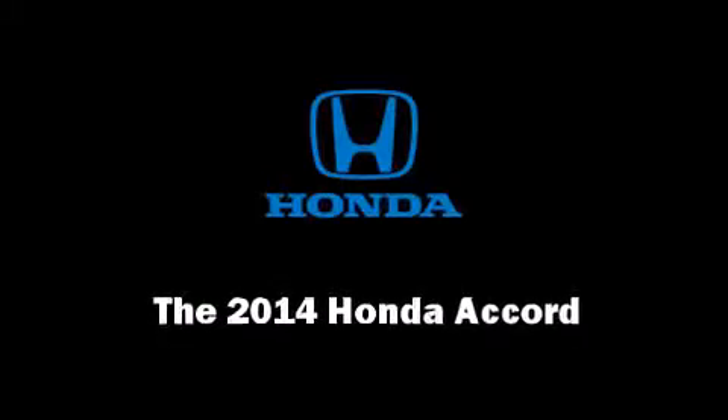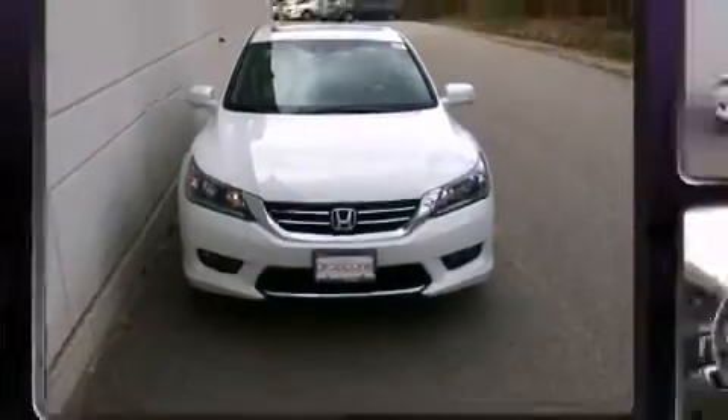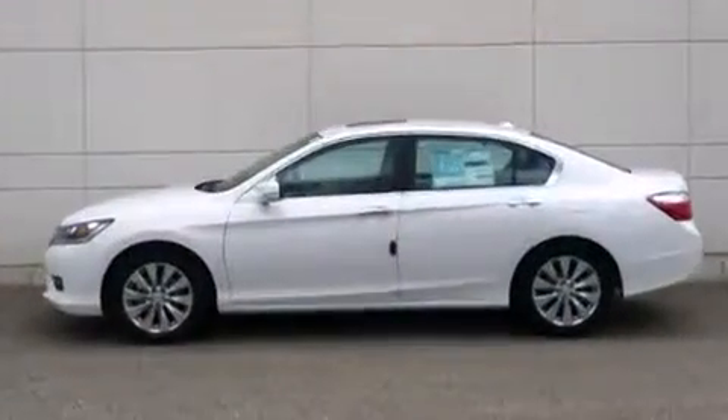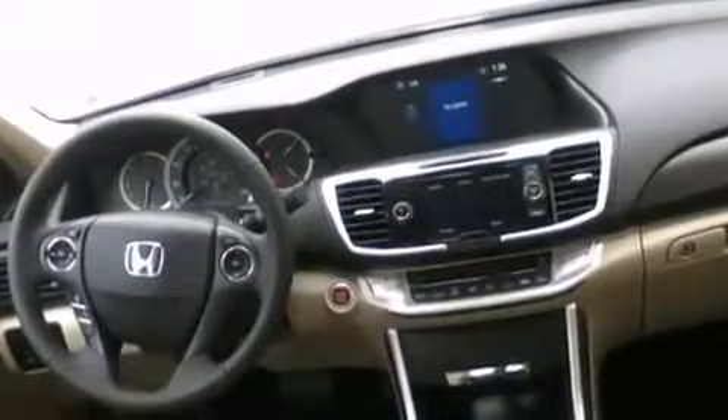Introducing the 2014 Honda Accord. This four-door, five-passenger sedan leads among competitors in its segment. It features a front-wheel drive platform, an automatic transmission, and a 2.4-liter four-cylinder engine.